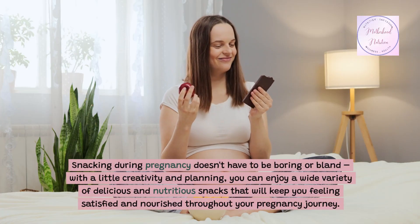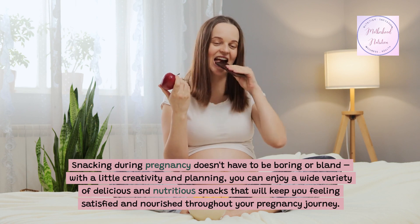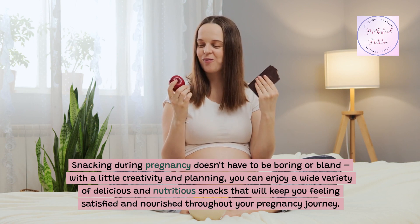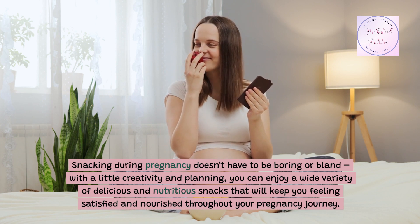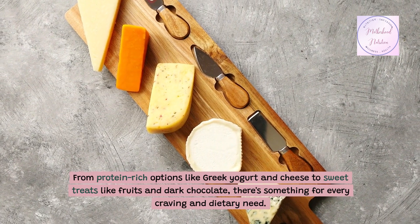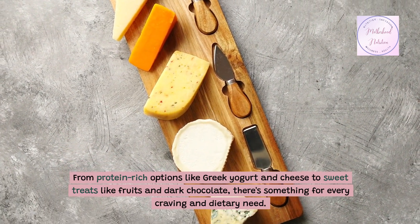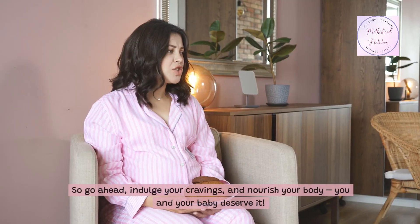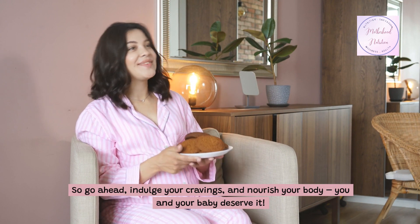Snacking during pregnancy doesn't have to be boring or bland. With a little creativity and planning, you can enjoy a wide variety of delicious and nutritious snacks that will keep you feeling satisfied and nourished throughout your pregnancy journey. From protein-rich options like Greek yogurt and cheese to sweet treats like fruits and dark chocolate, there's something for every craving and dietary need. So go ahead, indulge your cravings and nourish your body — you and your baby deserve it.